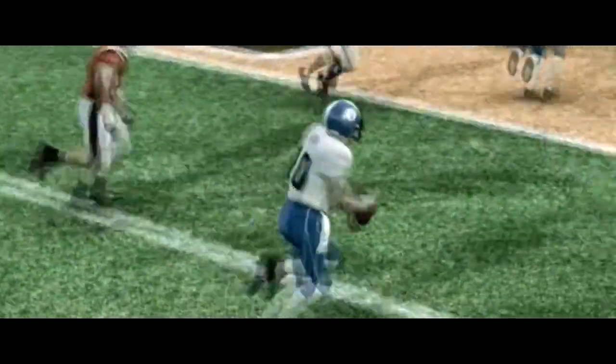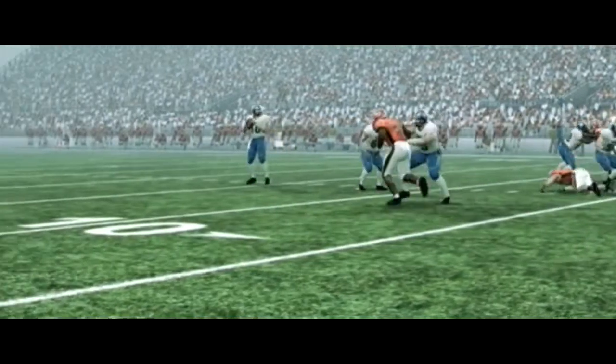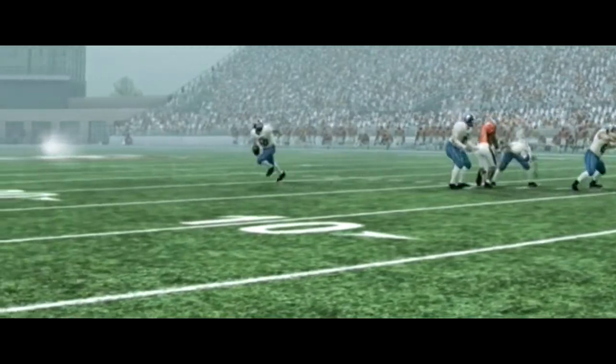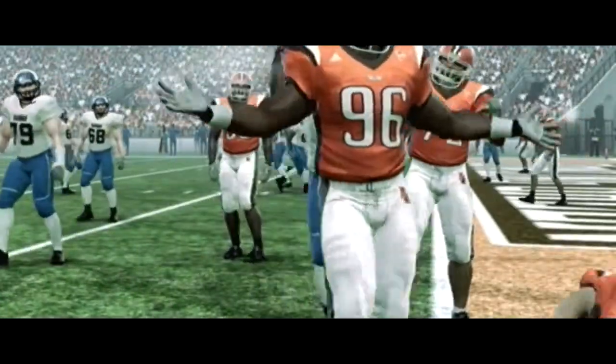Drops back to pass, now scrambles, finds room around the corner — he's in for the touchdown! Really a nice run by that quarterback. Great decision reading the defense, and as soon as he saw the open field he cut it upfield and scored the touchdown.